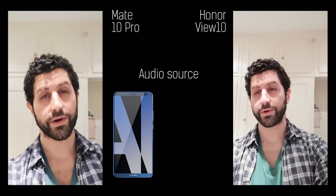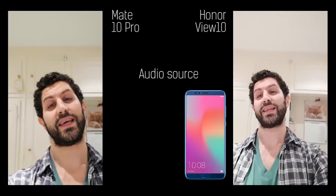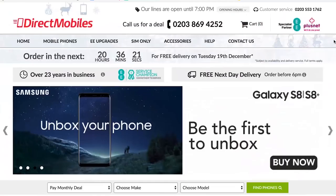Hey guys, you're watching BTEC. I am Basil and this is a video comparison across the View 10 and the Mate 10 Pro. Two different setups with regards to megapixels and whatnot, but very, very similar smartphones internally and externally as well in many respects.